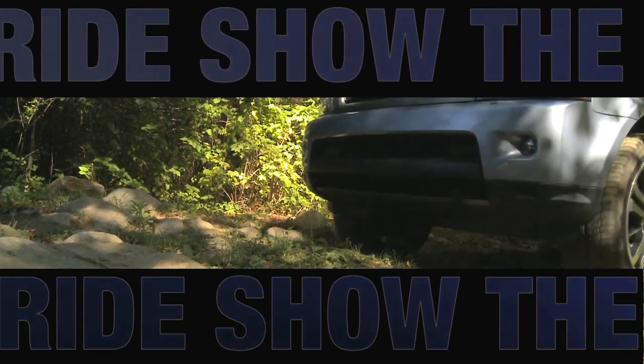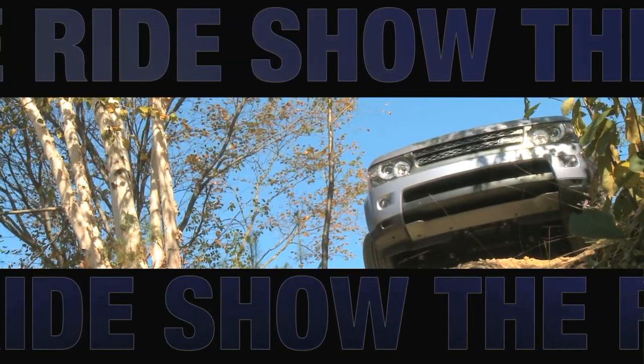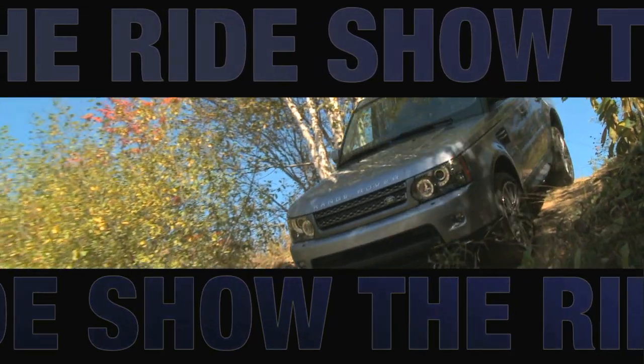The best place for an English gentleman to try out a luxury SUV? Well, apart from England, would be the hills of Vermont. And that's where Land Rover took us to try out their new 2010 Range Rover Sport.